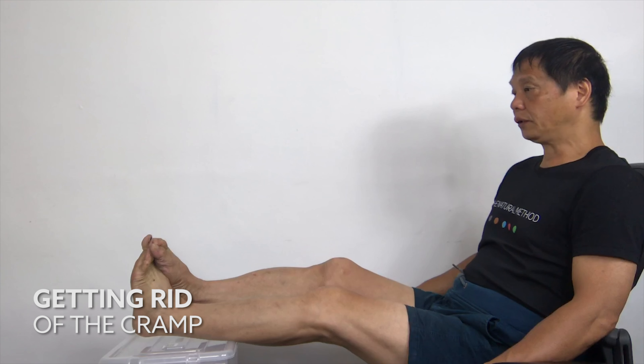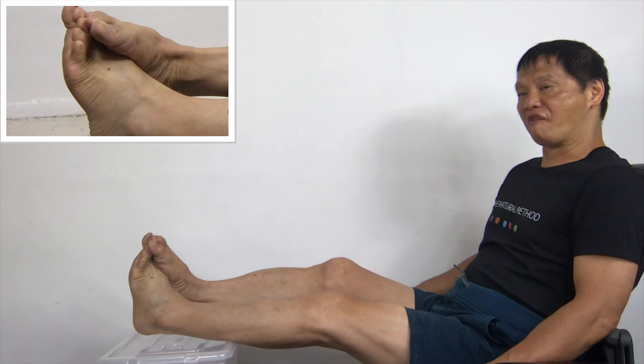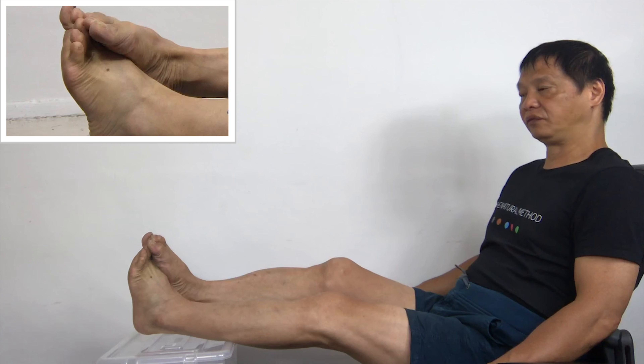If you are cramped in your left leg, bend your left foot inwards like this, and with your right foot, push it against the left foot and hold it for 20 seconds. 1, 2, 3, 4, 5, 6.